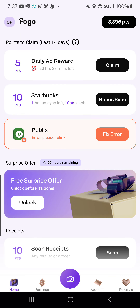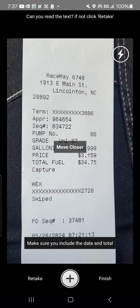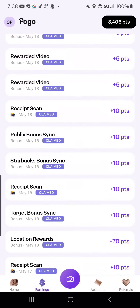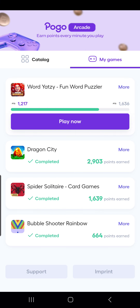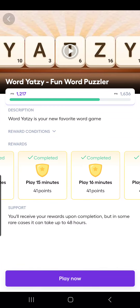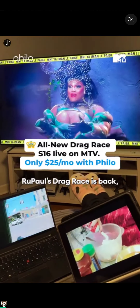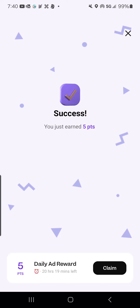Then we have Pogo, another awesome receipt rewarding app. I take a picture by pressing the camera button. You can also get extra points by going to Pogo Arcade, where you can play games. Here are my games and the points I've gained from playing — I'm doing Word Yahtzee. Same thing as Fetch is available. You can also claim daily ad rewards — short ads, only 34 seconds, worth five points each.